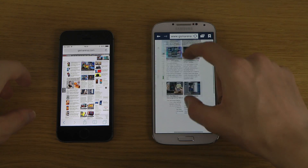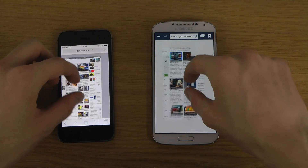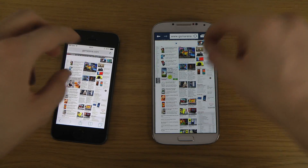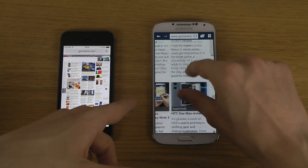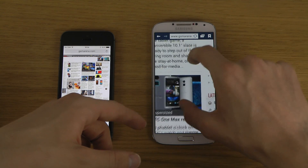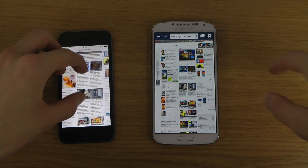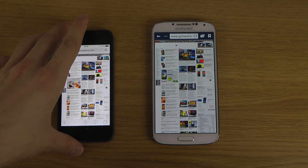One thing that's still annoying on Android — and I can still understand why people are picking iOS over Android — is look at the S4 here, how it kind of has to re-render stuff. It's not a super big deal, but if you're someone who just wants that super clear, smooth experience, the iPhone is still better.